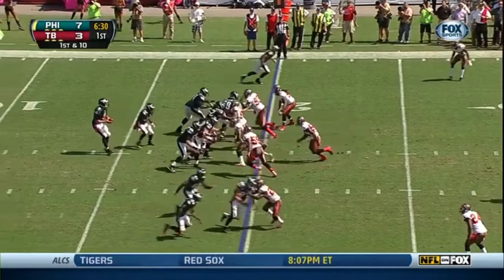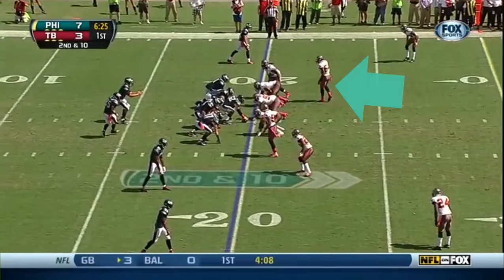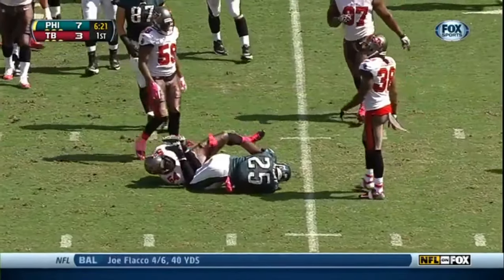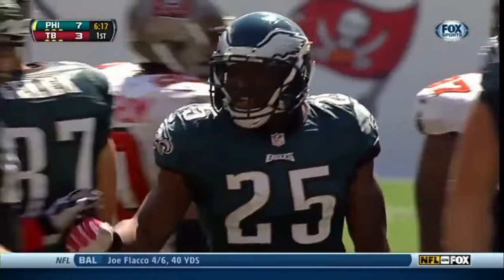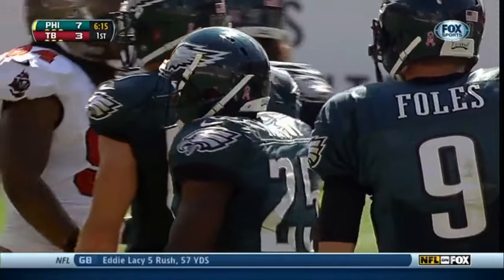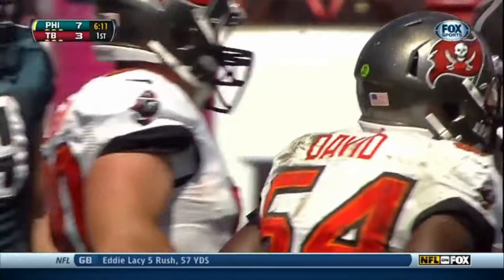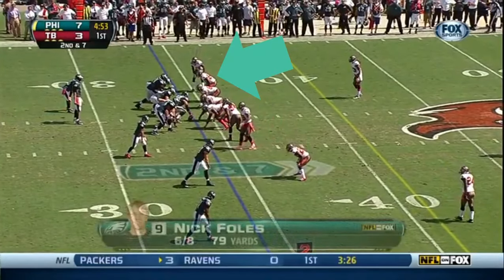First down at the 20. McCoy gets the handoff, and a good tackle by Lavonte David. Got to make sure when you have McCoy with kind of an open field in front of him — he gets five yards. Lavonte David is probably one of the best young tacklers in the NFL. You'll see that a lot today.